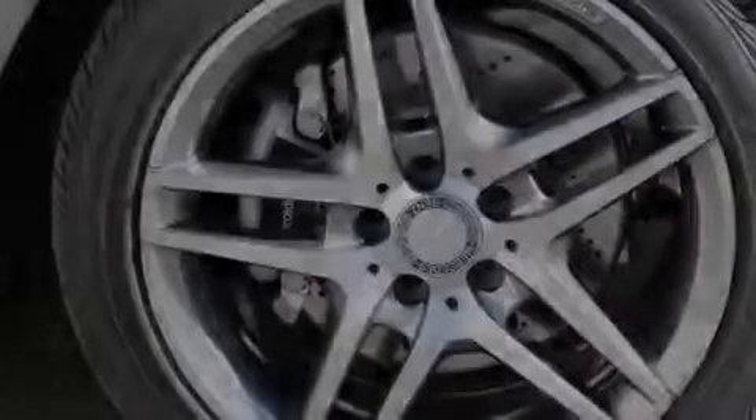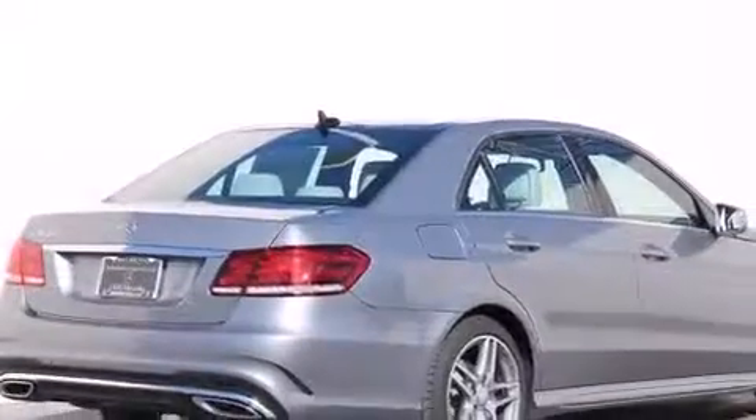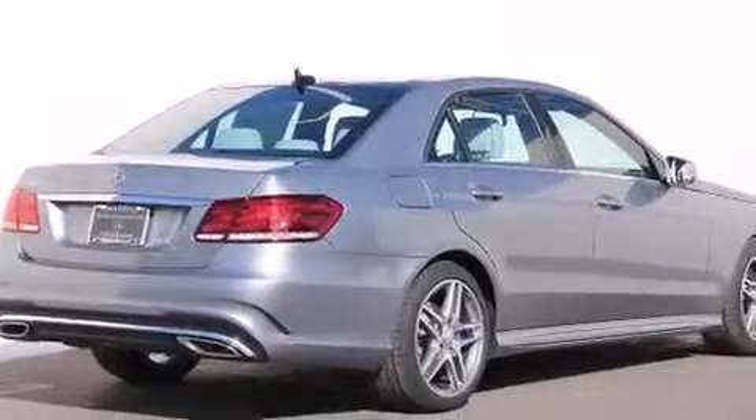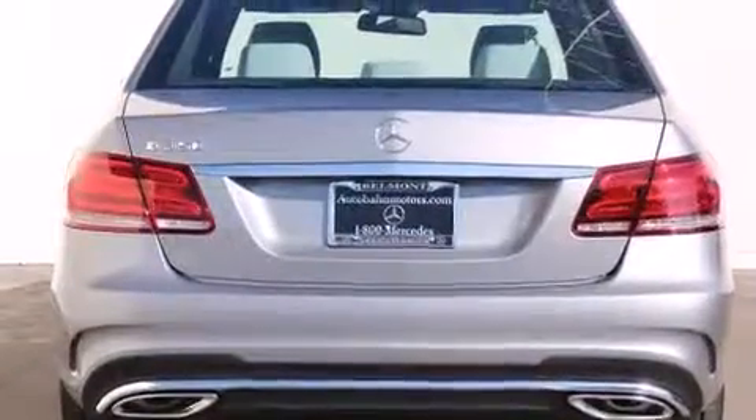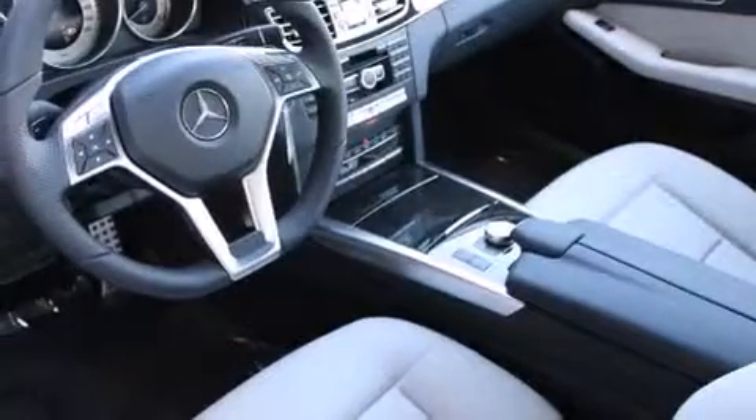Its top features and packages include the Premium One Package, a navigation system, a rearview camera, keyless go, a sunroof, heated seats, blind spot assist, Cirrus satellite radio, a sport package, LED headlights, and lane keeping assist.